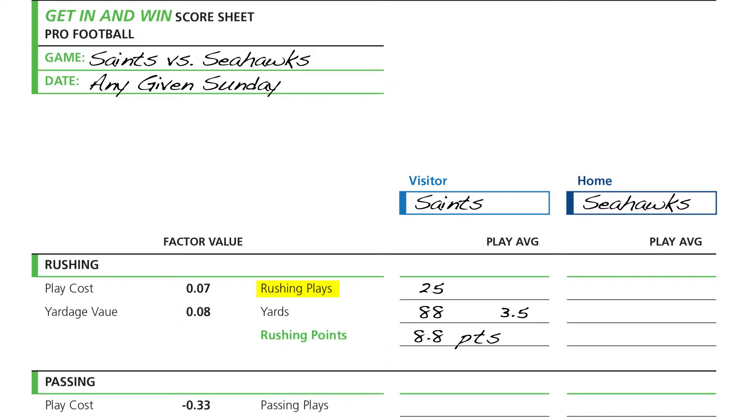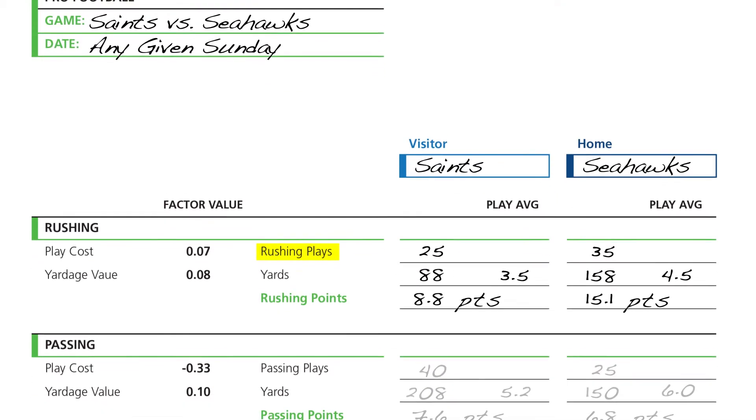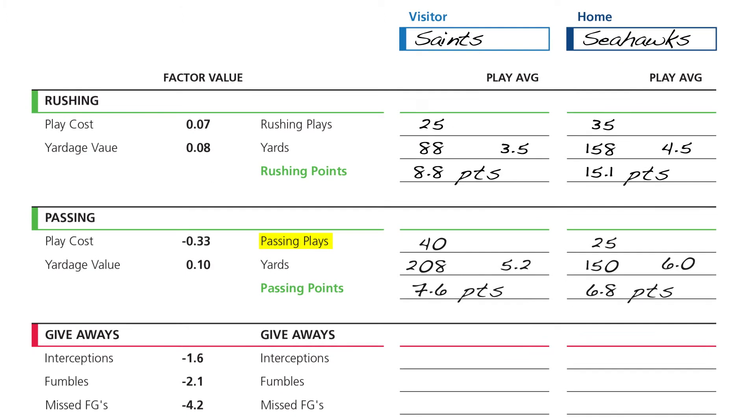Since Seattle relies heavily on Marshawn Lynch, we'll say they're going to run the ball 35 times and average 4.5 yards per carry, which translates to 158 total rushing yards. Using the same Get In and Win factor values for running plays and running yards, we calculate that the Seahawks will generate 15.1 points from running the football. Then we move on to the passing game and make the same forecasts and calculations for each team.